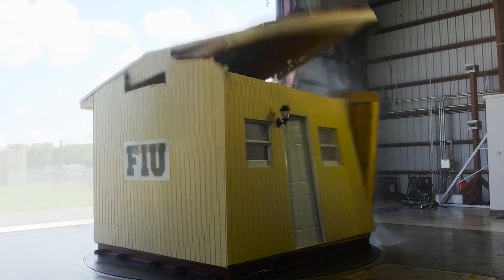On this particular test, when we went to major category wind speeds, we saw complete failure of the home — it actually blew up, if you will, and the roof went off. But what was surprising was how quickly it happened. In the flash of an eye, the home was there and then it wasn't.